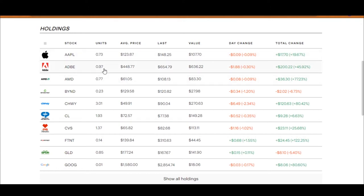Next up is Adobe. I have 0.97 shares in Adobe. It's gone down $1.88 today but overall I'm up $200, which is 45.92%. Next up is AMD, up by 77.3%, which means I've gained $36.33 if I were to sell it now — but I'm going to keep holding on to it.